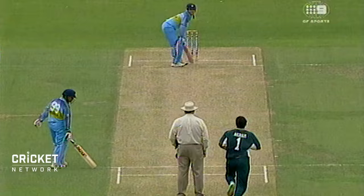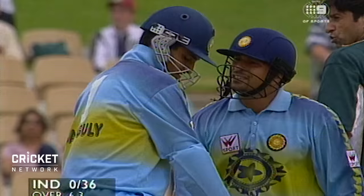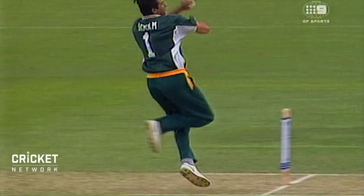Oh, that's a ripper, that's a glorious stroke. Beautiful drive on the up by Ganguly. Tendulkar picked it right, he won the toss, he batted. Conditions are perfect.